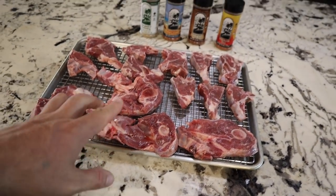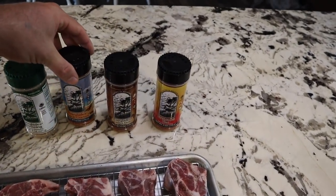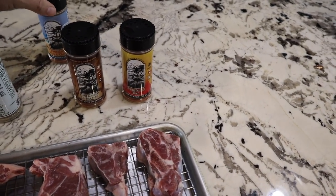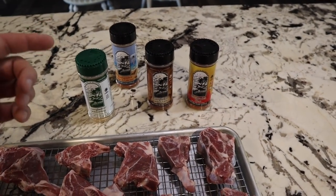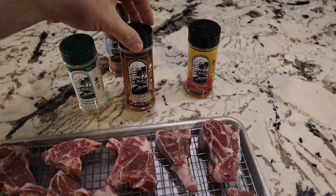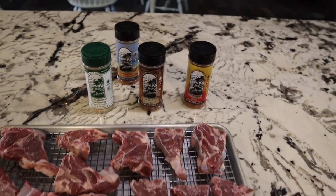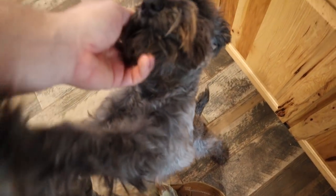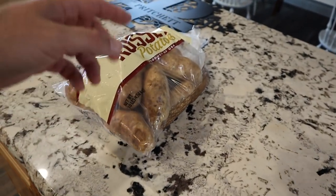So we've got some goat chops and goat steaks here. Dutch keeps saying the cactus dust is his favorite go-to seasoning, so we're going to give it a shot. We might cook up some fried potatoes to go with it. This video isn't just going to be about cooking — we're going to go outside and check on the animals.